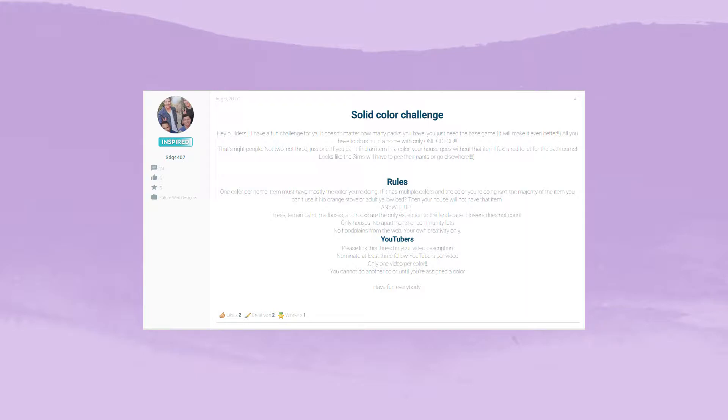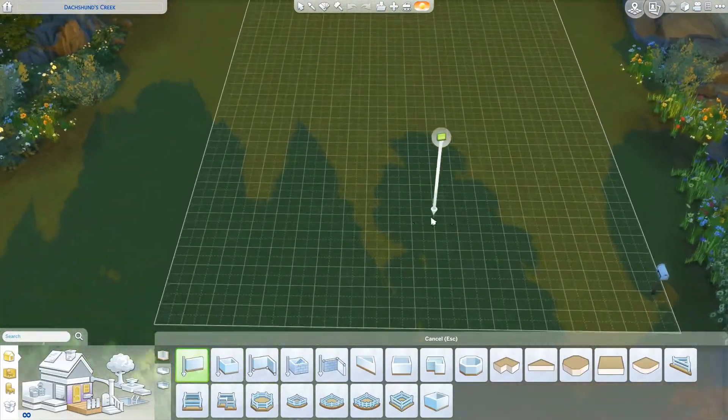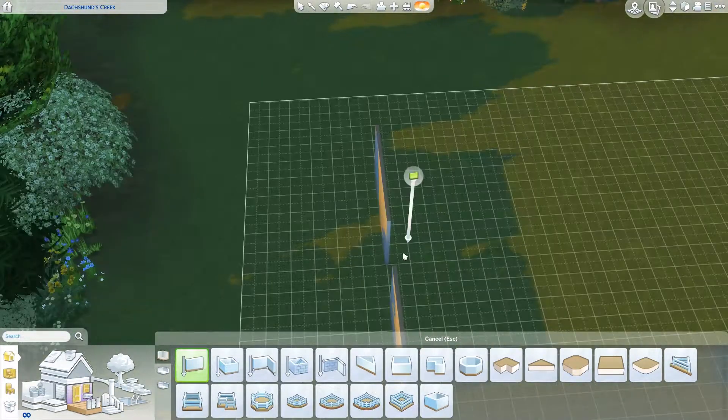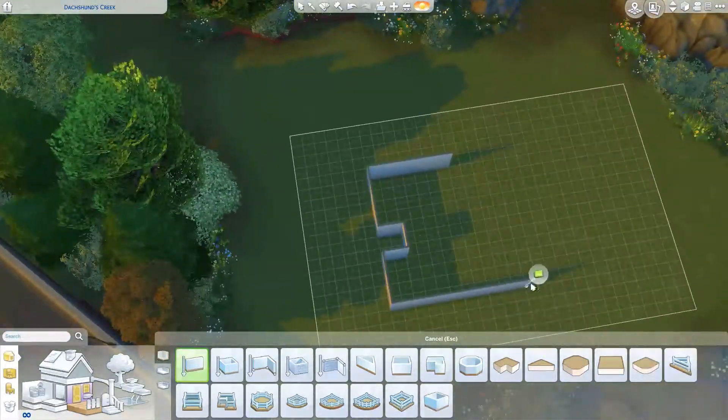Hey guys, my name is Angelia and welcome back to my channel. I know it's been a while but I'm finally back in the United States. I am here to do the solid color build challenge — I've seen quite a few other YouTubers doing it and it looked like a lot of fun. You're supposed to technically wait until you get a color assigned or get nominated, but we're going to do it anyway. We are doing the color pink, and you have to do one color for the entire house. Trees and rocks are exceptions, but flowers do not count, so the flowers would have to be the same color.